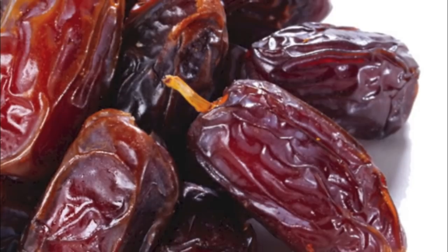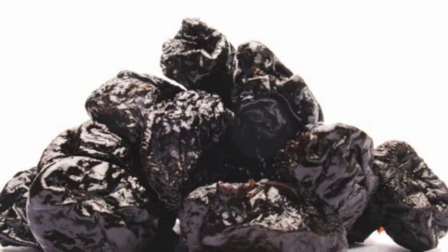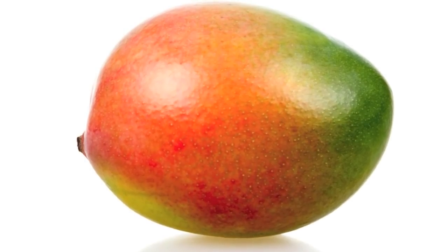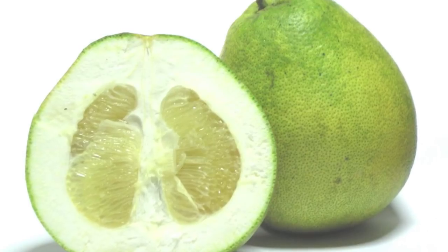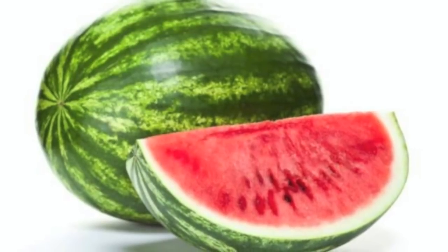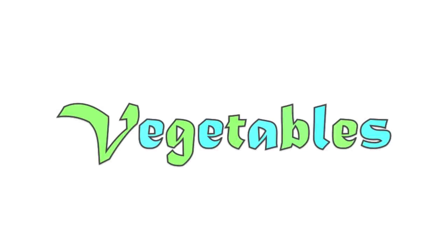Also raisins, dates, currants, prunes, pineapples, papayas, and mango — for females only, as these are citrus fruits which males cannot have. Polimo and pomegranate are also citrusy so again females only. Nectarines, watermelon, strawberries, and coconuts are also safe.